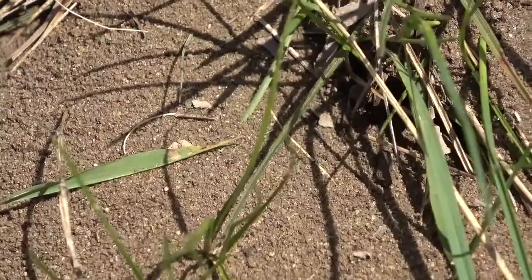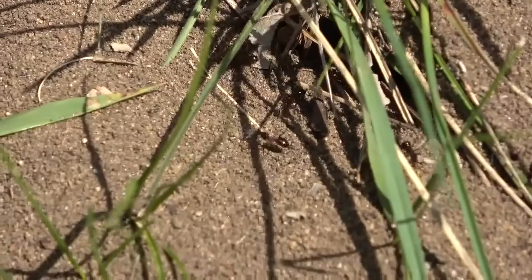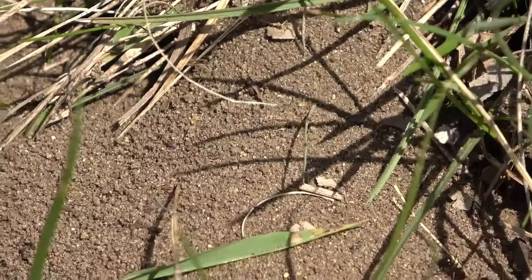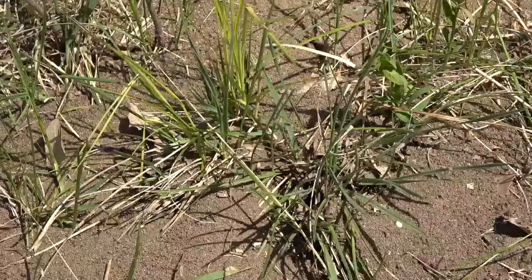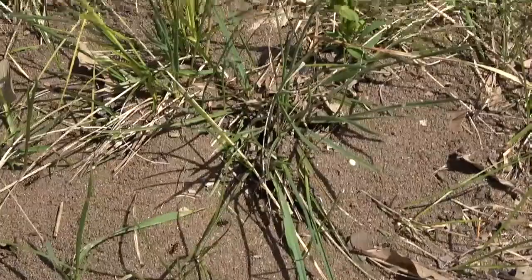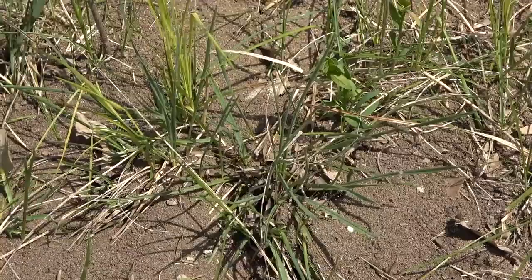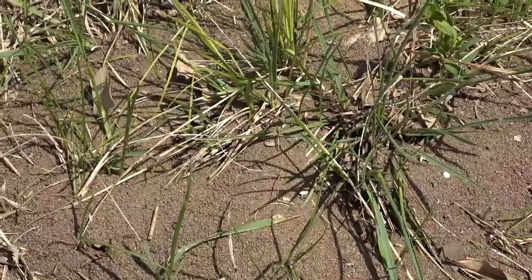We got a pretty large ant nest here with a bunch of Formica species. That whole thing here is the nest — it's got multiple entrances: one down on the bottom, one up on the top over there, and looks like one on the side as well. I'll go ahead and collect a few of these ants here and keep on moving.